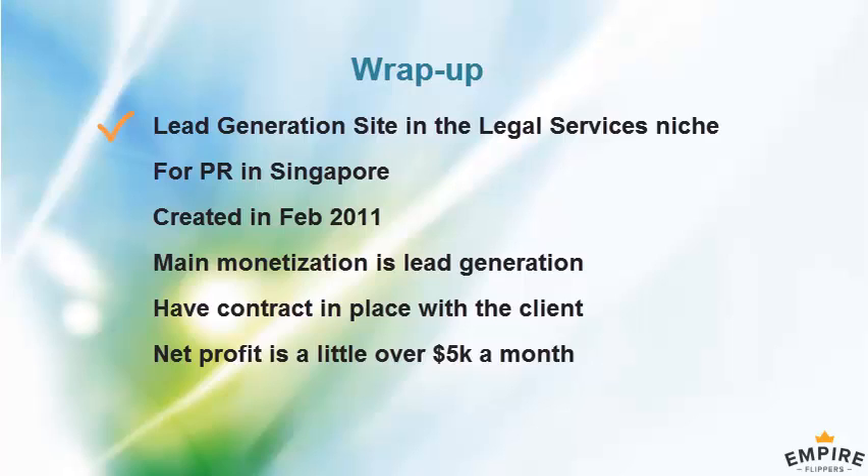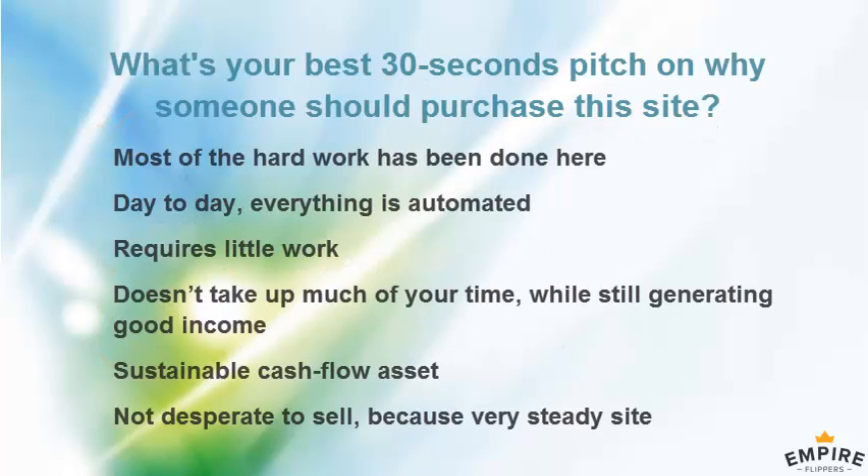So in summary, we're talking about a lead generation site in the legal services niche for Singapore PR residency applications. It was built in February 2011. Monetization is lead generation directly with the client, with a contract to provide 1,000 leads per month. The net profit on the site is currently $5,267.26.